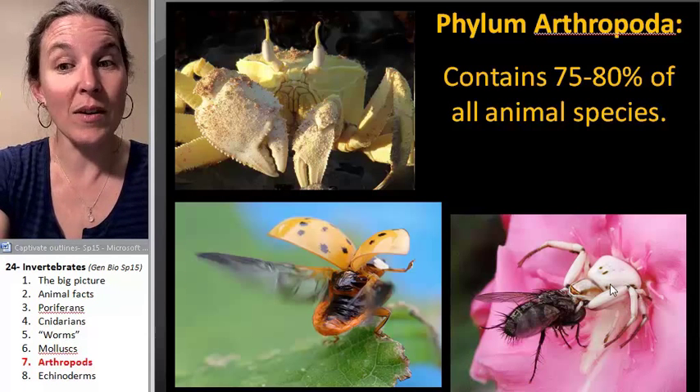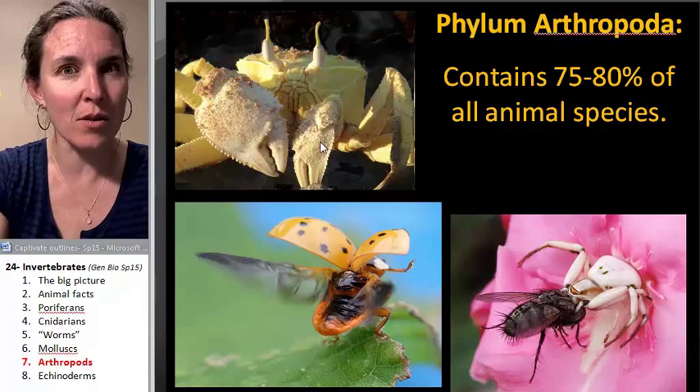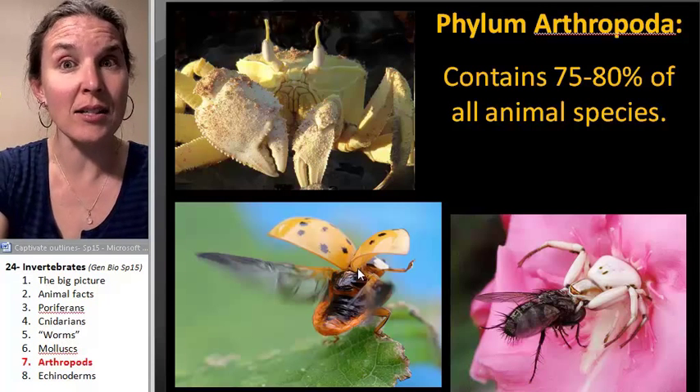Look at what we've got. We've got spiders — they're arthropods. We've got crabs — those are arthropods. We've got insects — arthropods.